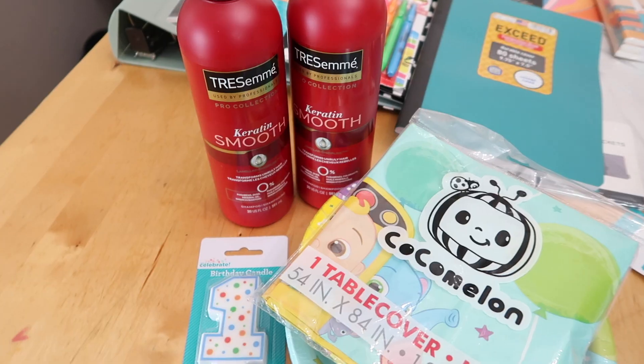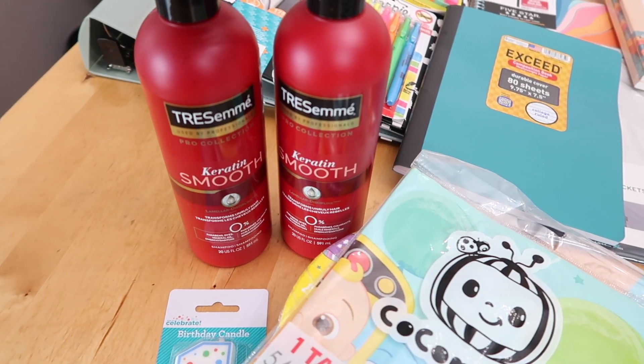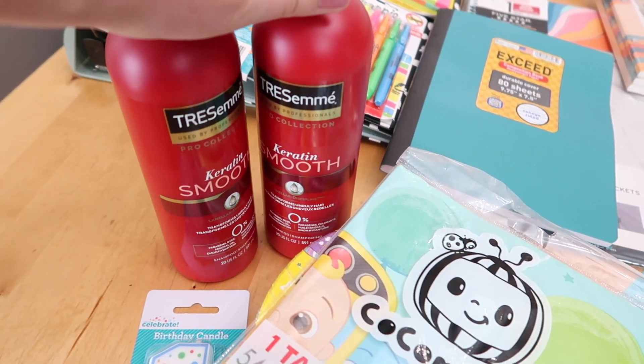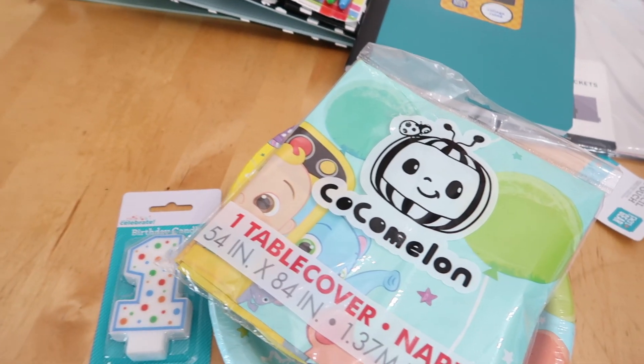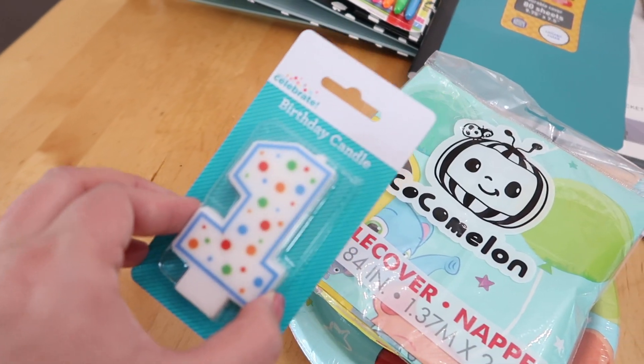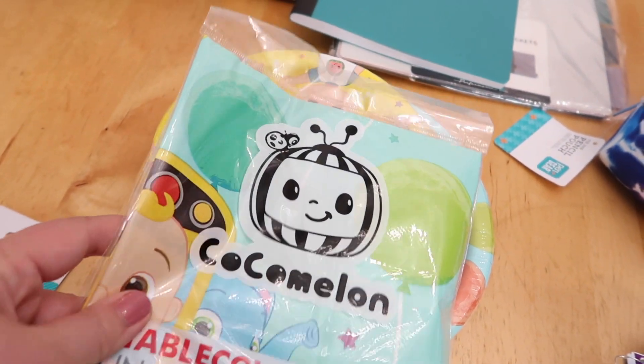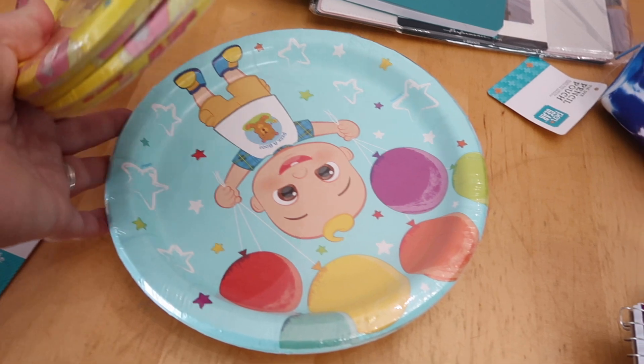I also got a few things that are not school-supply related. Millie's birthday is Thursday, so I got her a couple of party supplies. I just got two bottles of shampoo — it smells really good. For Millie's birthday I got her the little 'one' candles since she'll be turning one, a CocomeIon tablecloth, cake plates, and the regular plates for food — so just a few things.